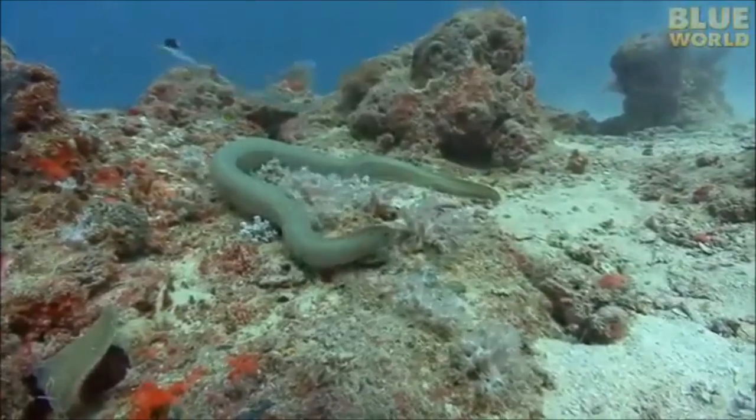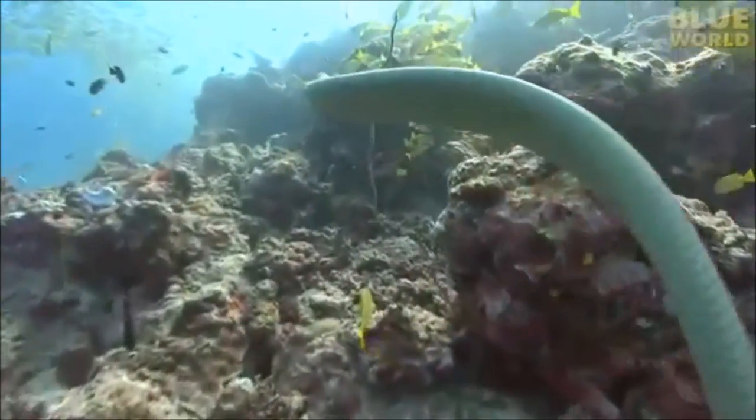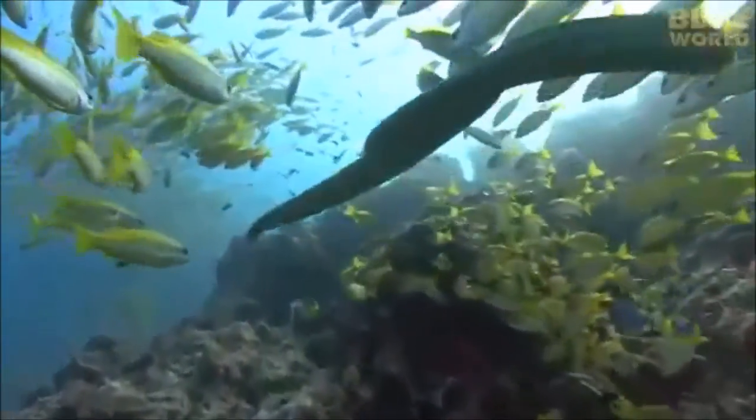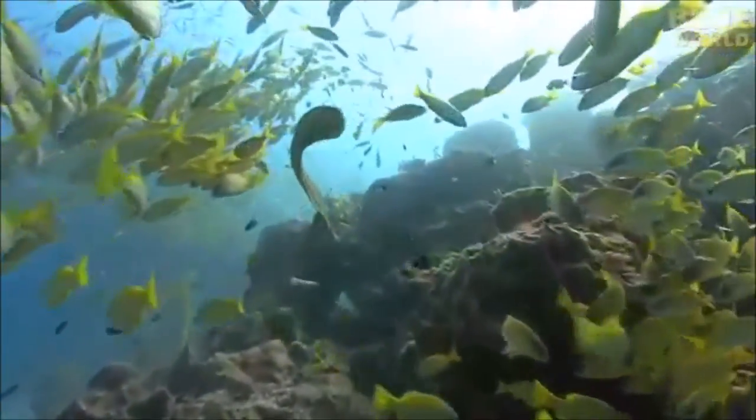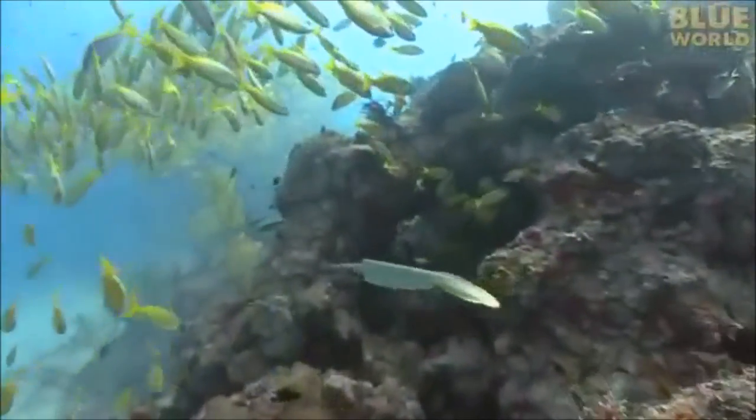Gathering this type of ecological information is crucial to the conservation of a species. The data gathered by Vignet could potentially assist in creating new marine protected areas in the future, which could offer better protection to sea snakes. Thank you for listening.